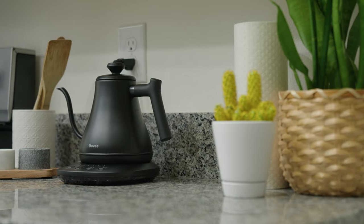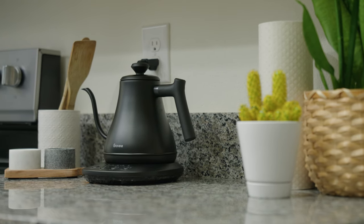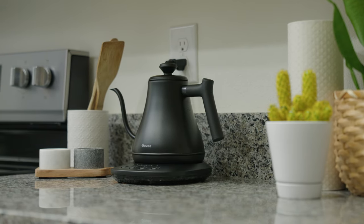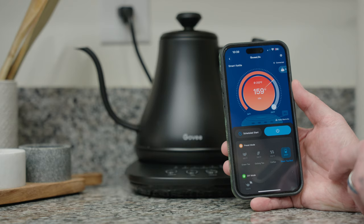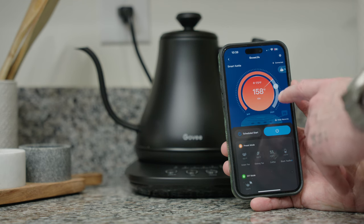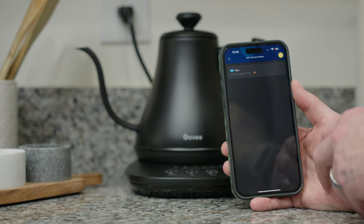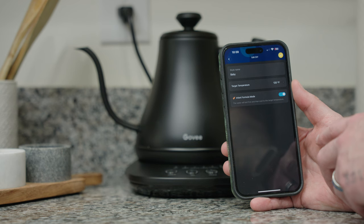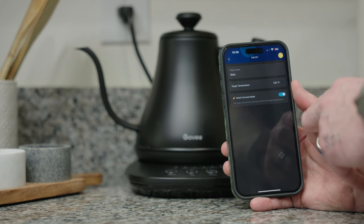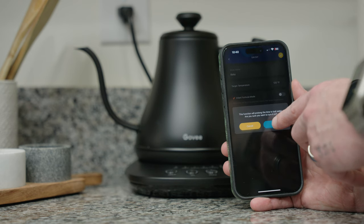Last but not least, we have the Smart Gooseneck Kettle. This thing is awesome, and if you're a new parent I can't recommend it enough. It's perfect for making formula bottles, pour over coffee, tea, ramen, and much more. Like everything else, it's smart app and voice assistant compatible. It has 1-degree Fahrenheit accurate temperature control, and you can create custom DIY presets within the app. When you do this, you'll see an option for infant formula — when toggled on, it will bring the water to a boil and then let it cool until the desired temperature has been achieved.